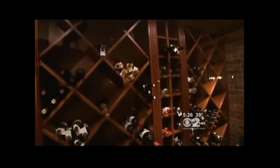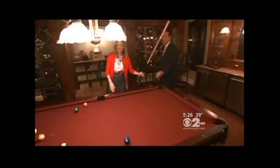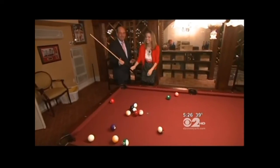On the basement level, you're talking about a million-dollar facility, with a billiard table being the focal point. Not bad. Oh, fabulous. Let me tell you something — for a beginner, not bad.